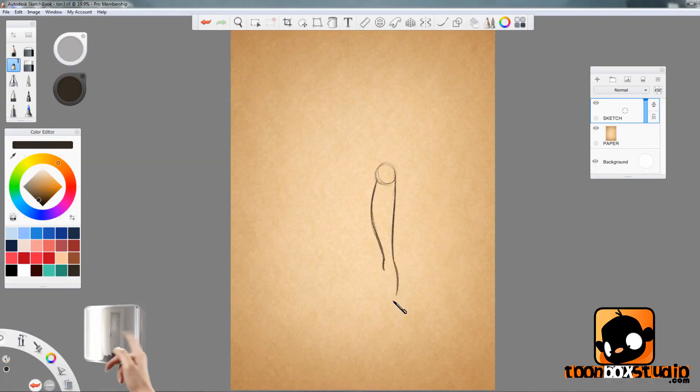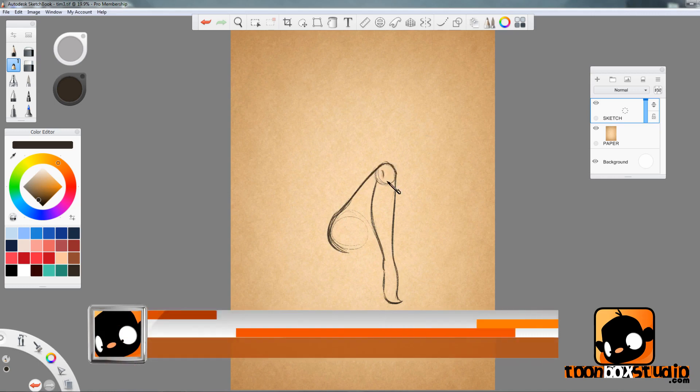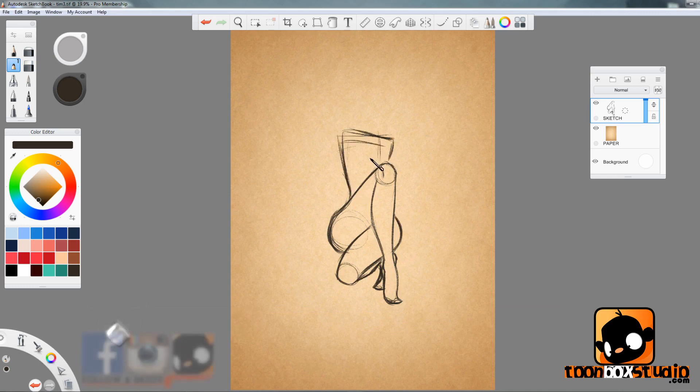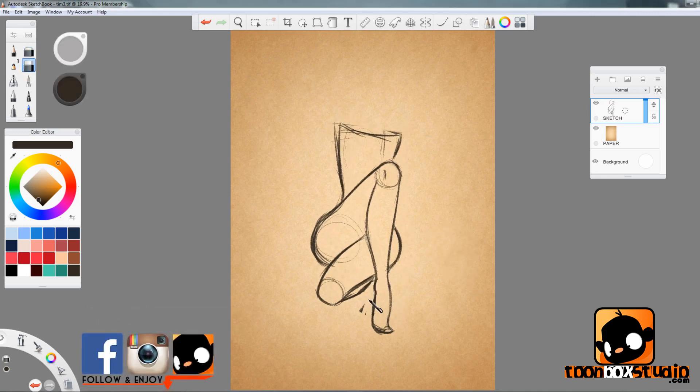Hey there everyone, Paris Christou here from ToonboxStudio.com and thanks for tuning in. This week I'm drawing Cherry roleplaying as the Harlequin from the upcoming movie Suicide Squad, which I've been waiting so badly to watch — and I know you guys have been waiting for it too. It's gonna be epic.